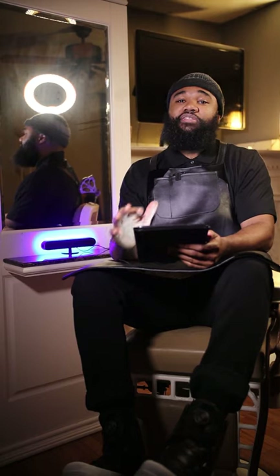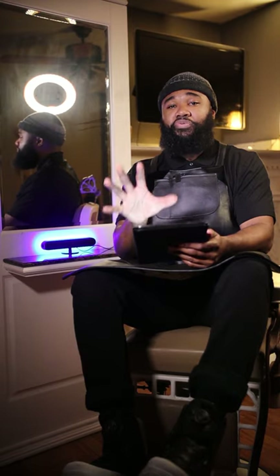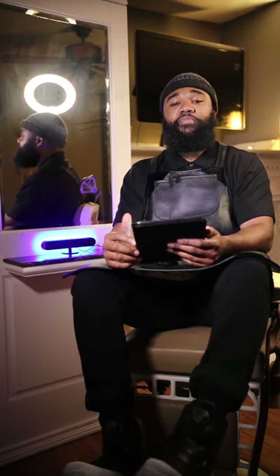Hey, what's going on everyone, this is Reggie Winston and together we make barbers better. In this video I wanted to give you five things that I think can make you better as a barber during your downtime. We all have some slow times in the barbershop, but if you do these five things it's going to improve you as a barber, help you make more money, and make you a better colleague inside the barbershop. Let's get right into it.